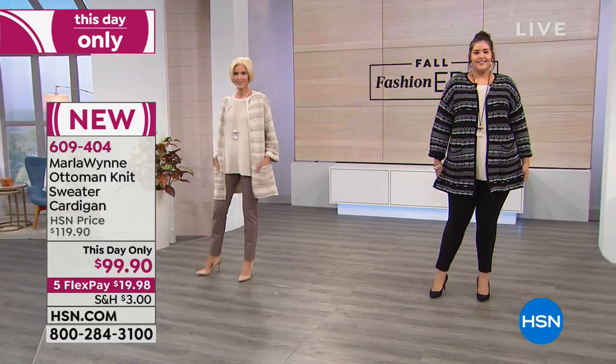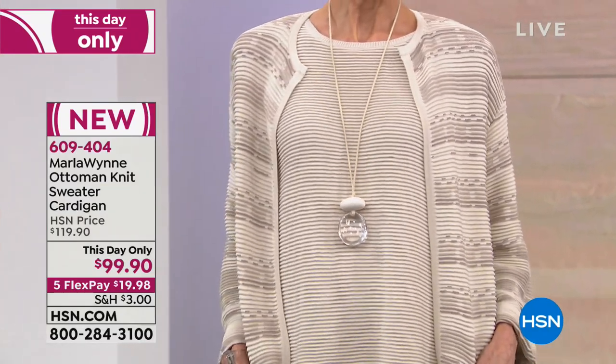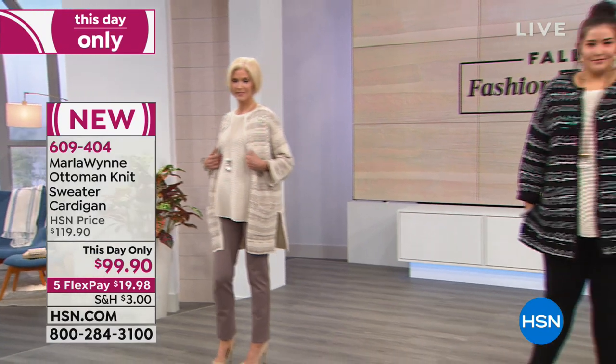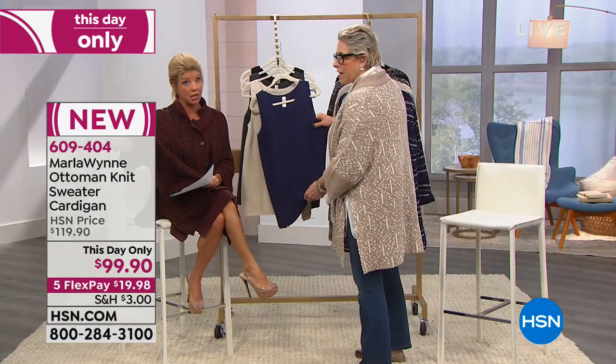This is all ottoman stitching. Ottoman stitching costs a fortune — it's a very expensive yarn. I've never seen it in a whole piece — maybe just in a tank or a little trim — but you've never seen the whole piece done, and never in a cardigan like this.